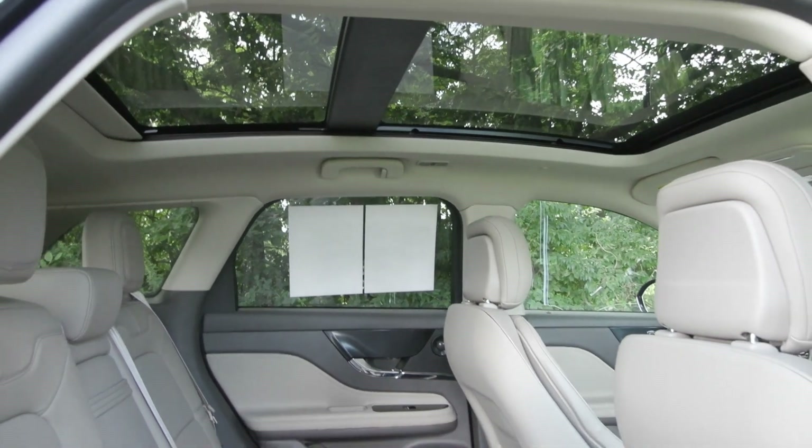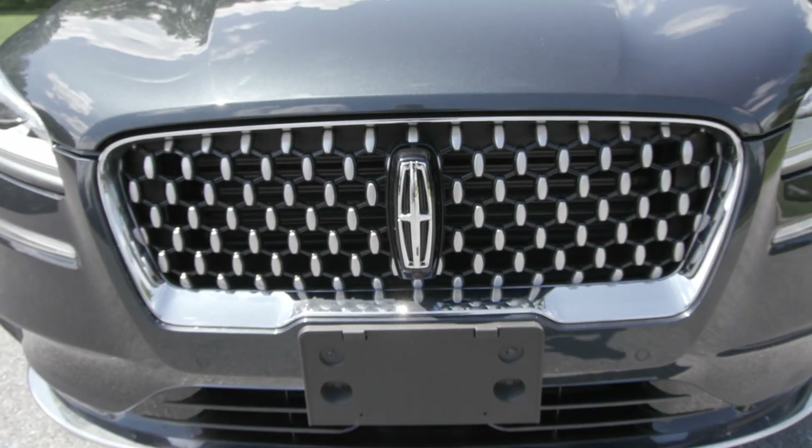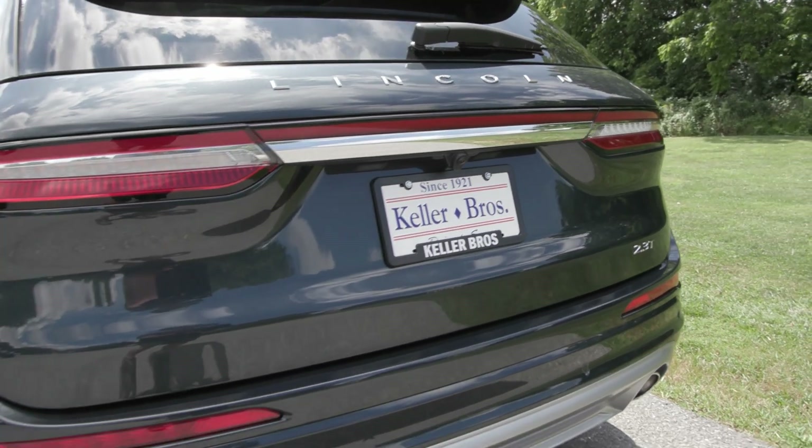This Corsair has a clean Carfax with no accidents or damage reported, only one previous owner and less than 3,000 miles. It has also been fully serviced and is ready to hit the road.